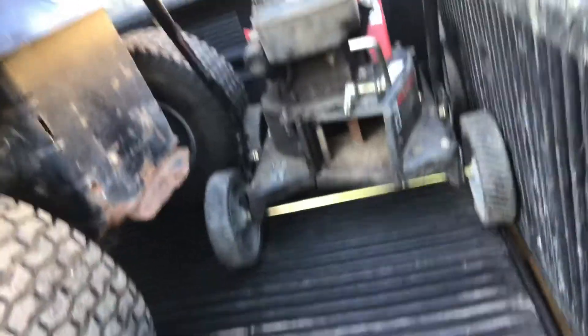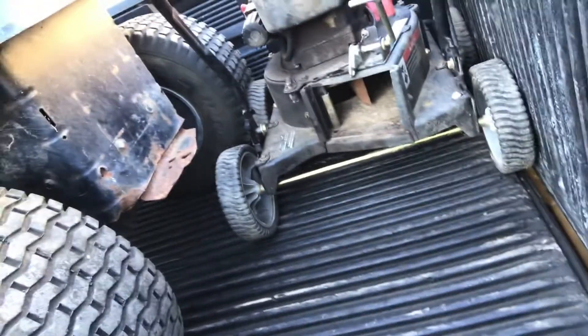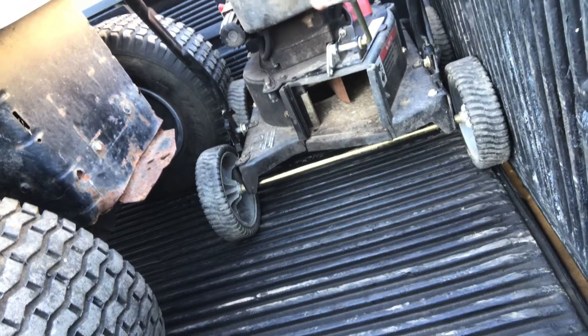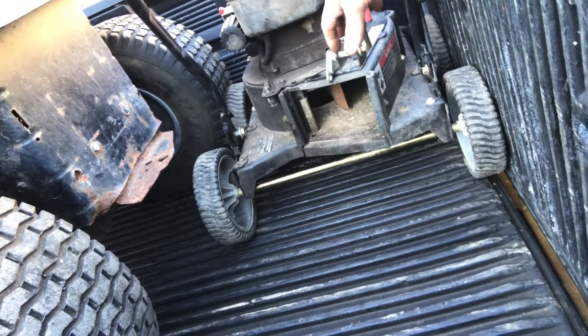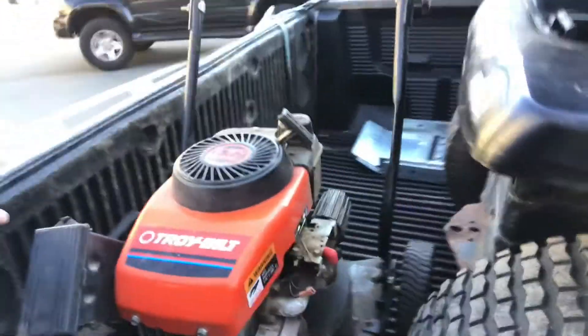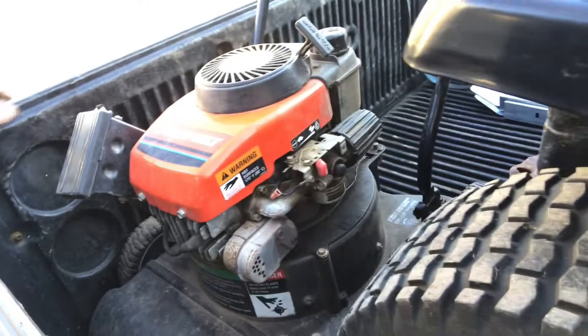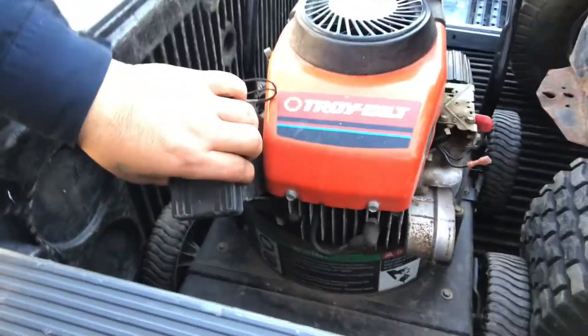And we have a vacuum — vacuum slash wood chipper. He said it works, so we're gonna find out. I do have the bag for it, so that's a big plus. And this is a Troy-Bilt with a 4.5 engine. It really looks like it's in great condition — I'm really surprised. Not bad picking up for free.